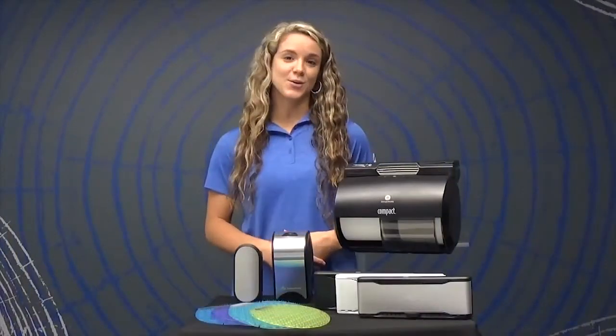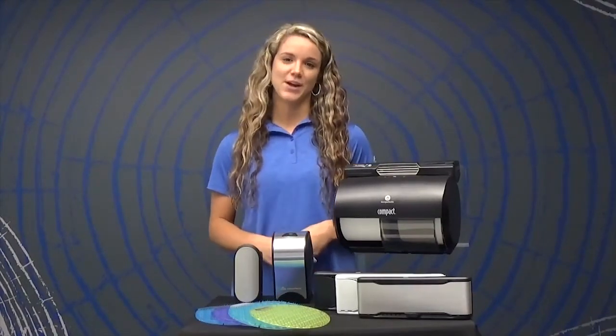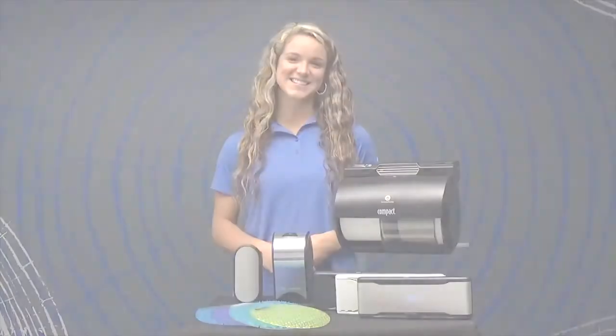We hope this video was helpful in guiding you through how to use the ActiveAir Full Collection. For more information, visit our website at gppro.com. Thanks for joining us!